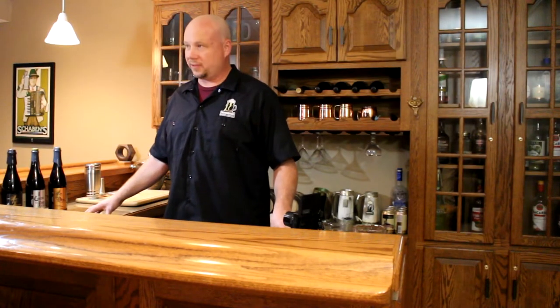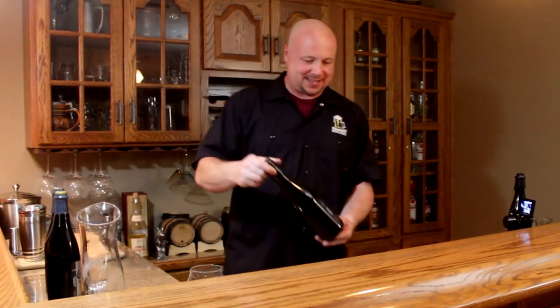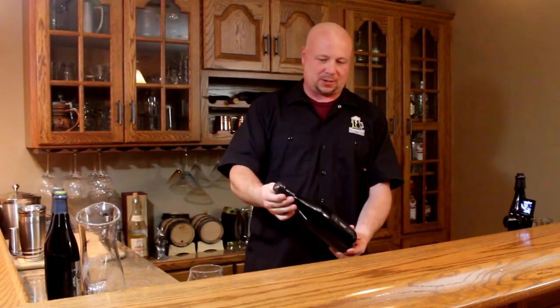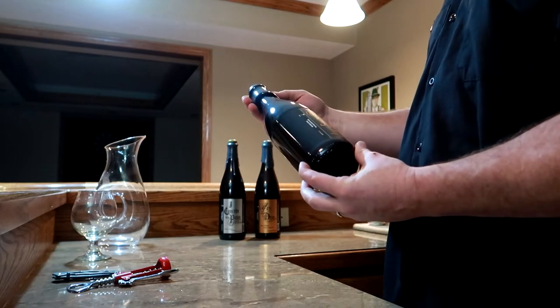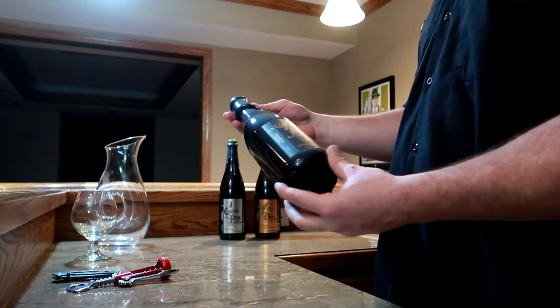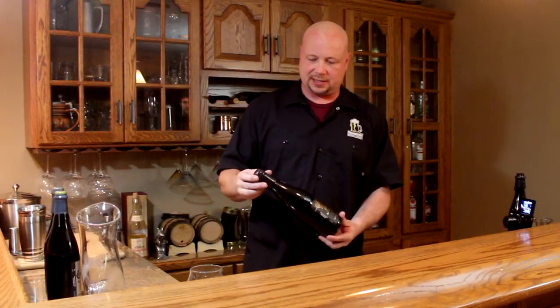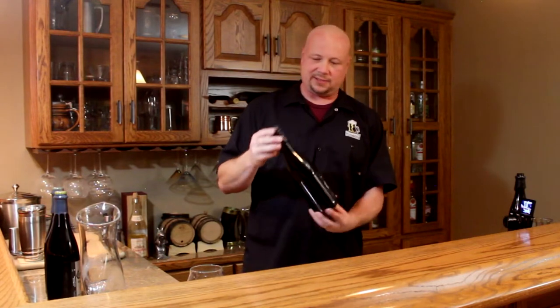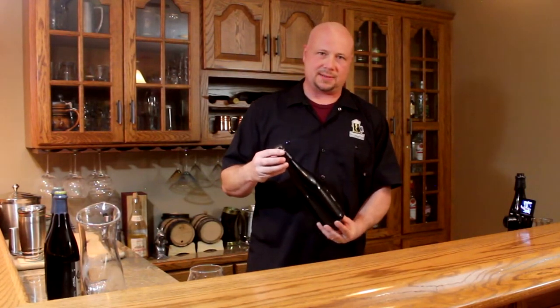Arguably, the only thing more difficult than acquiring a taste for Imperial Stout is getting one of these bottles open. These bottles are waxed, corked, and capped. The wax protects the top of the bottle from nicks and bumps over the course of its life, which is presumably years. The wax also gives a little bit of UV protection and masks the fill level a little bit, kind of the way a neck label does on six packs.